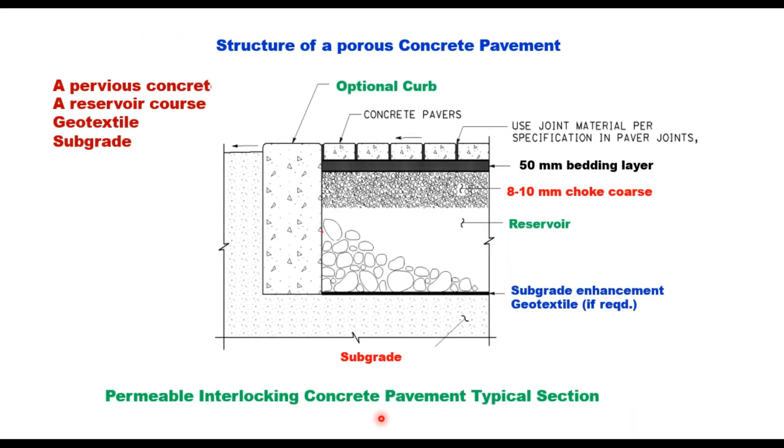For permeable interlocking concrete pavement, a typical section consists of concrete pavers with joints filled with sand, below which is a 50-millimeter bedding layer, then an 8 to 10 millimeter chalk course, followed by a reservoir, an optional geotextile layer depending on soil conditions, and then the subgrade. A curb is provided on the side of the pavement for edge support, and these barriers also keep unwanted sediment off the pavement.